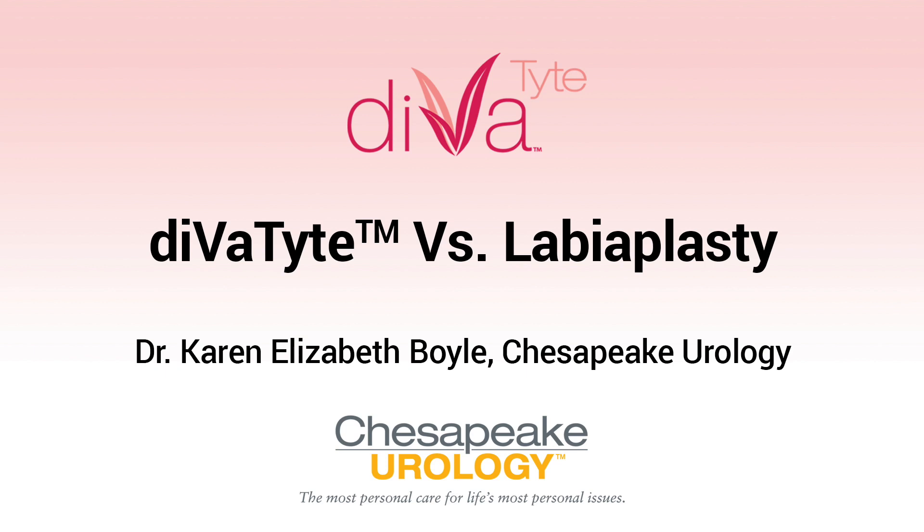I'm Dr. Karen Boyle, a urologist and sexual health specialist for men and women at Chesapeake Urology. Many women have questions about the differences between labiaplasty surgery and the Divatite laser vaginal treatment. I'm here today to talk about these differences and shed some light on the best treatment options for your intimate health needs.